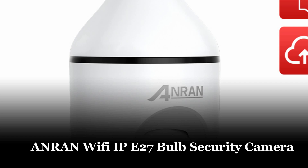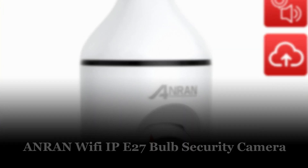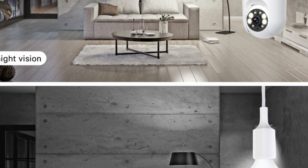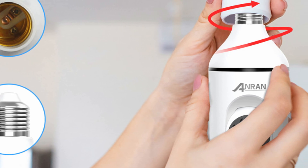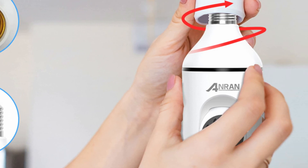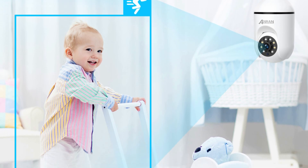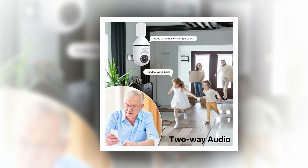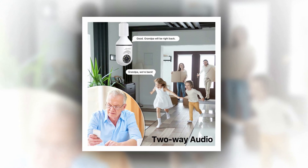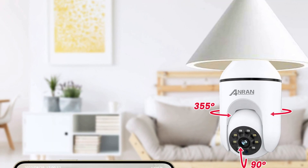Number 2: Anron Wi-Fi IP E27 Bulb Security Camera. The Anron Wi-Fi IP E27 Bulb Security Camera Surveillance Spotlight Siren is a versatile device that offers advanced security features. With support for 2.4 GHz Wi-Fi, it supports auto-tracking, motion detection alarm, and two-way audio for real-time communication. It also offers full-color night vision and has a 355-degree pan and 90-degree tilt range, providing a wide viewing angle. The camera supports TF card up to 128GB for storage, the infrared LED has a range of 10 meters, its IP66 rating makes it suitable for indoor and outdoor use, and it comes with the ARC-CTV app for easy management.